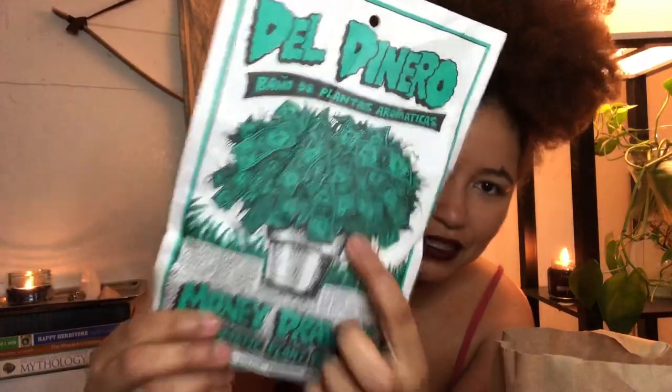You guys know I usually get a herbal bath because I like trying them — it's fun. I got the 'del dinero' baño de plantas aromáticas, which is the money drawing bath. I really like how it's designed — it has a very comic book style print. It smells really good, like soap from DR. I'm Dominican, so we're gonna stick to that.